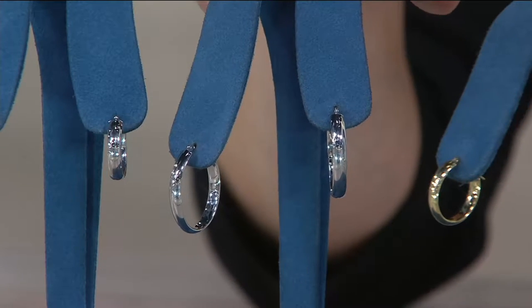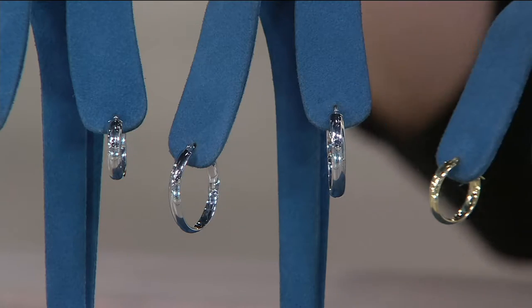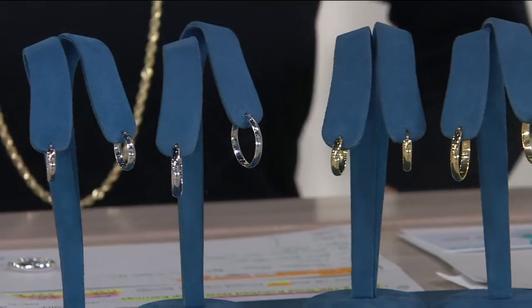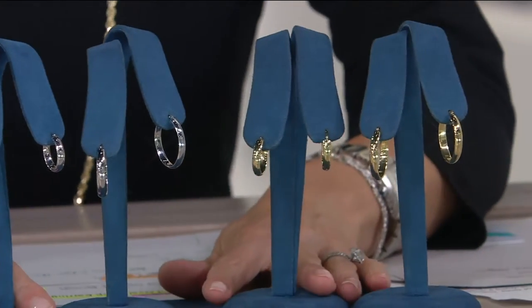The last day we presented these, the yellow sold out. Just a little reminder that QVC is a fluid moving thing here, so when you see something you like, we do encourage you not to wait.